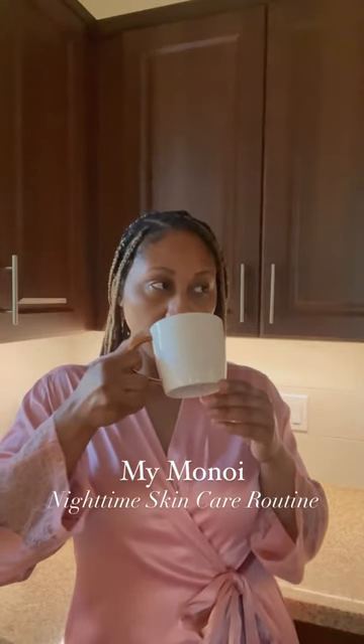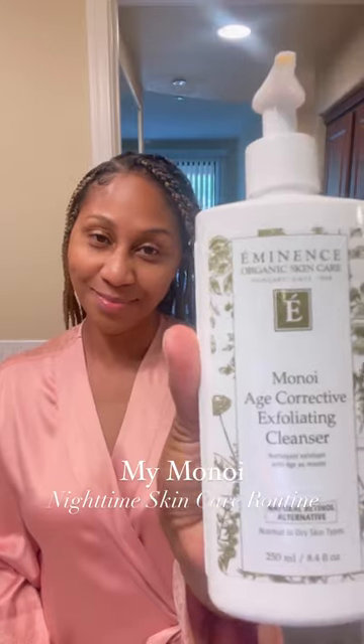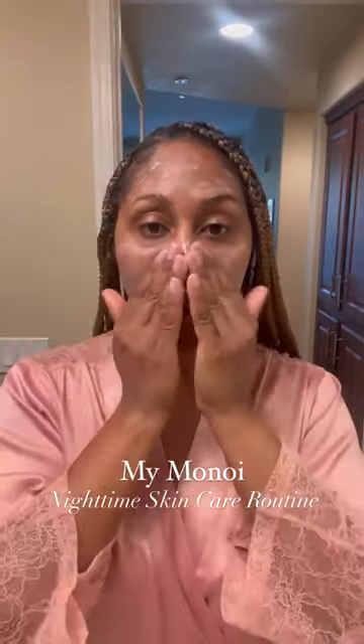I'm starting off with the Eminence Organics Minoi Age Corrective Exfoliating Cleanser. It gently washes away impurities while also lifting and tightening your skin. I massage it into my skin for a few minutes, then rinse and pat dry.